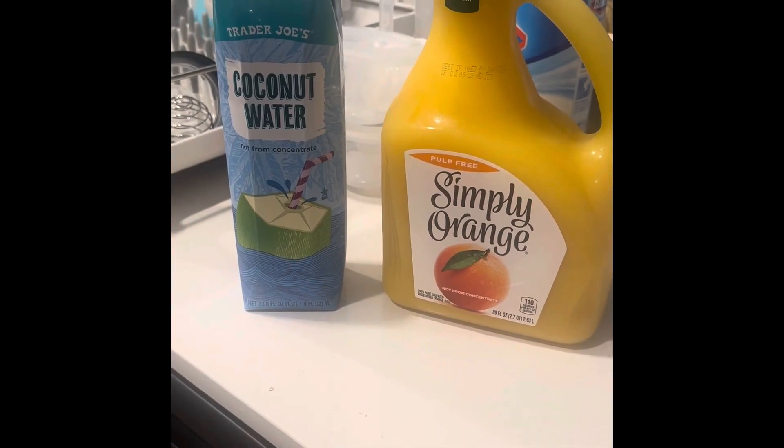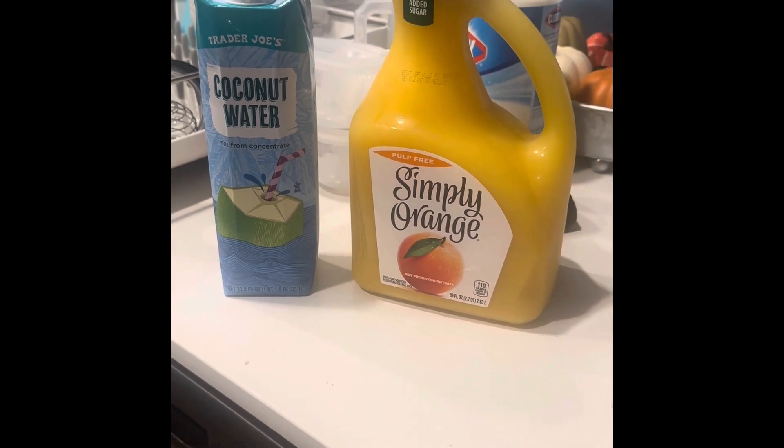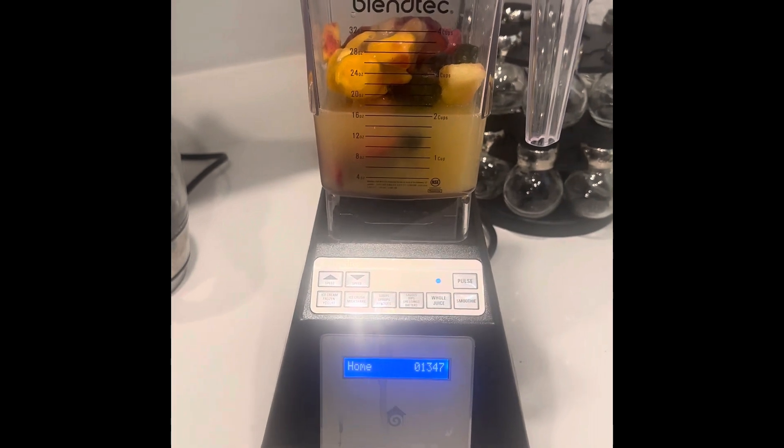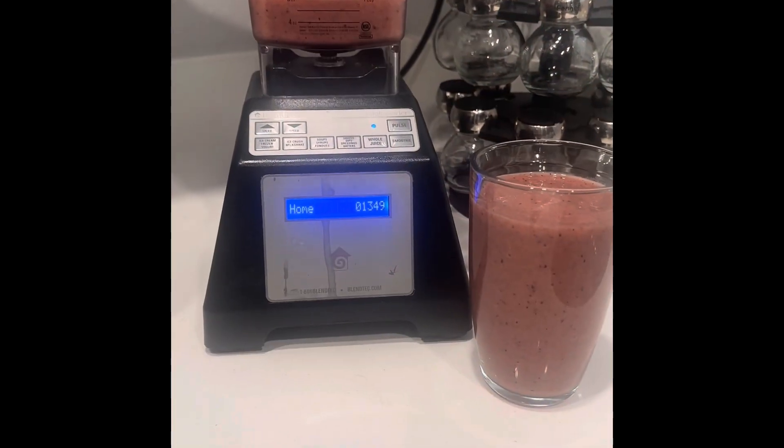Then I add a little bit of coconut water, and then I put some orange juice in there. So here it is with the juices and all the fruit. So there's part of my breakfast. Let me go make the other part.